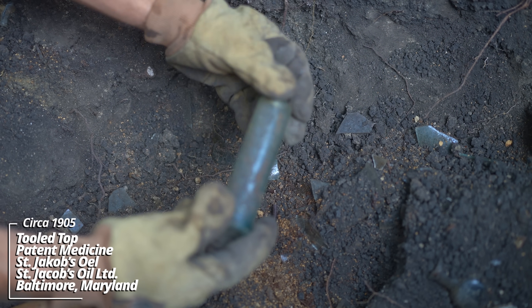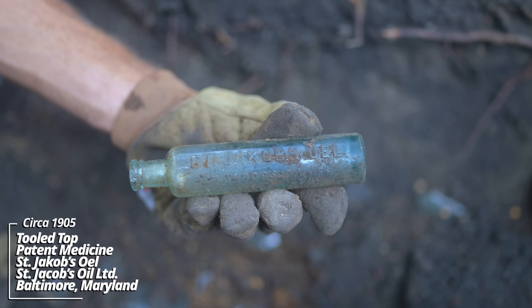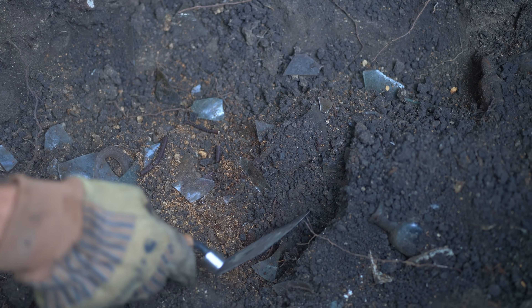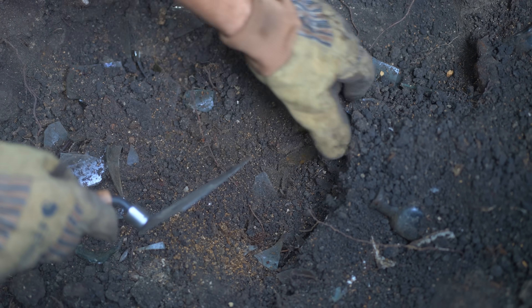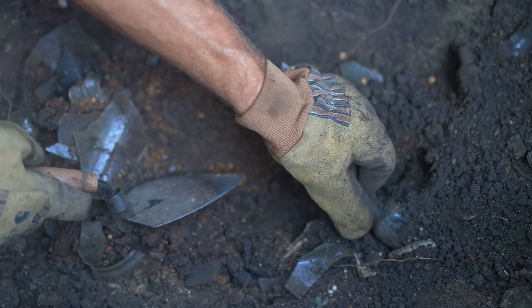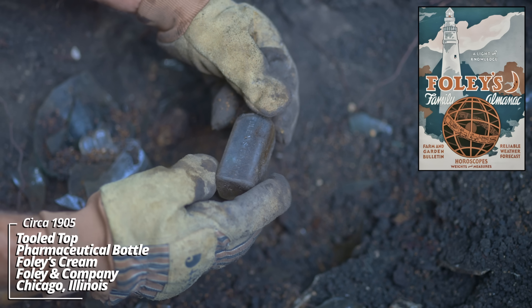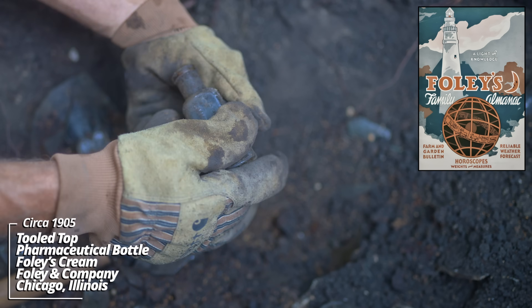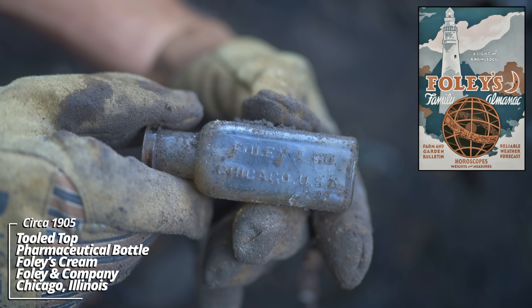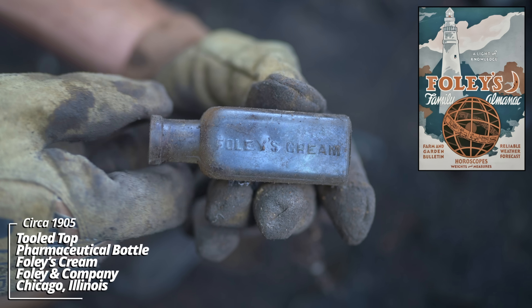Another St. Jacob's Oil - wow, this is a popular product during its day. The cork top. Broken lamps. Foley and Company, Chicago - Foley's Cream. It's got some good embossing. The most common one I find is Foley's Honey and Tar. This was a very popular company for its time.